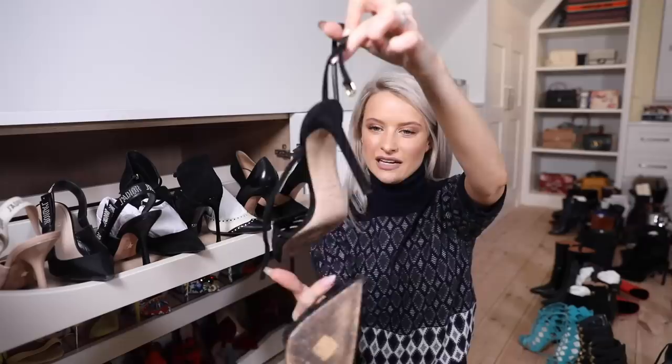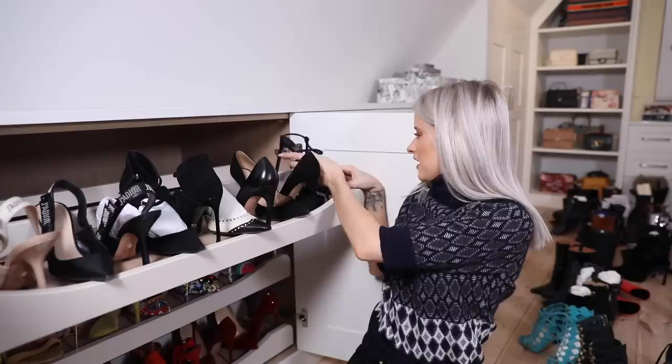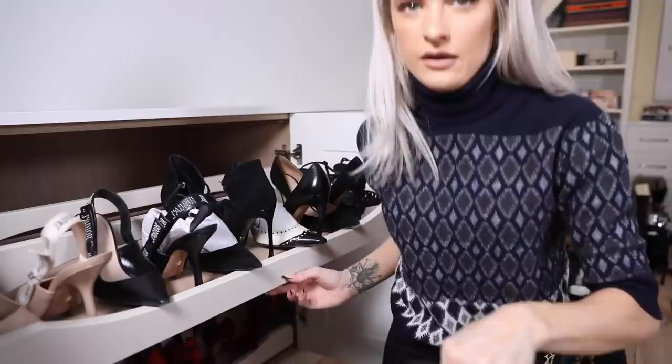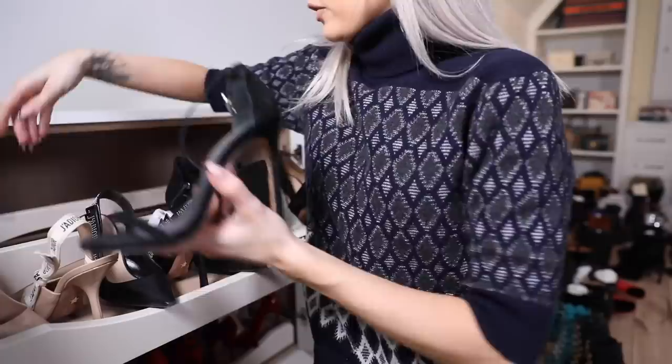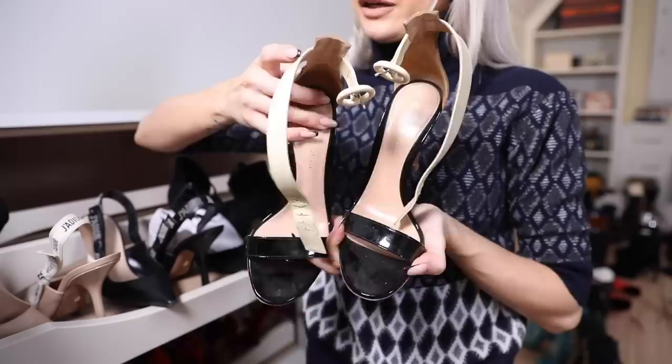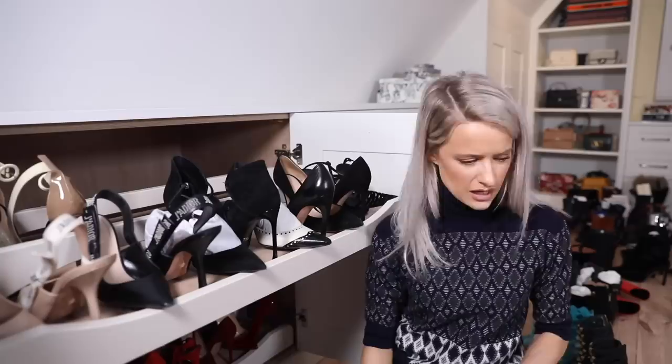Jimmy Choos in caged black - I got loads of compliments at a New Year's Eve party. Then a pair of Stuart Weitzman over-toe sandals - so usable and wearable. Gianvito Rossi in black with a black toe, nude back and white strap - awesome if you're wearing black, nudes and whites in your outfit. That looks to be the last pair of stilettos.